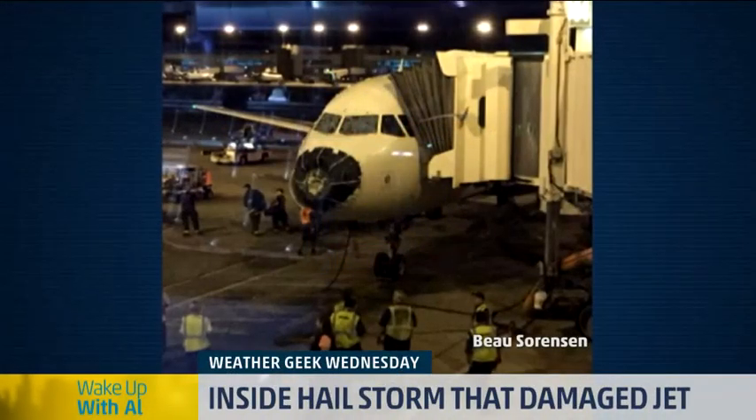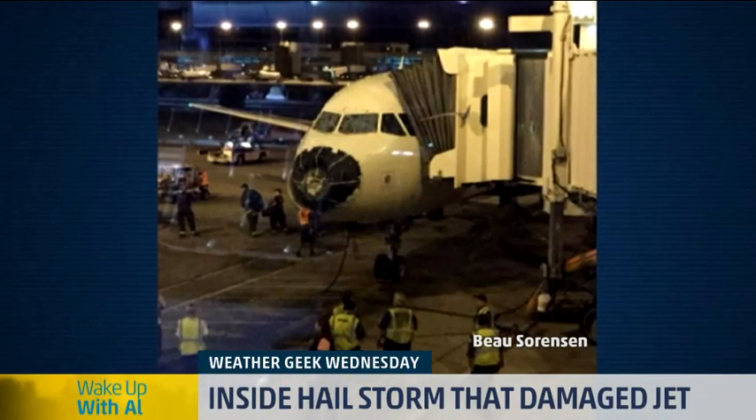This morning on Weather Geek Wednesday, our buddy Aris Arcelari joining us from Atlanta, taking us inside that storm.